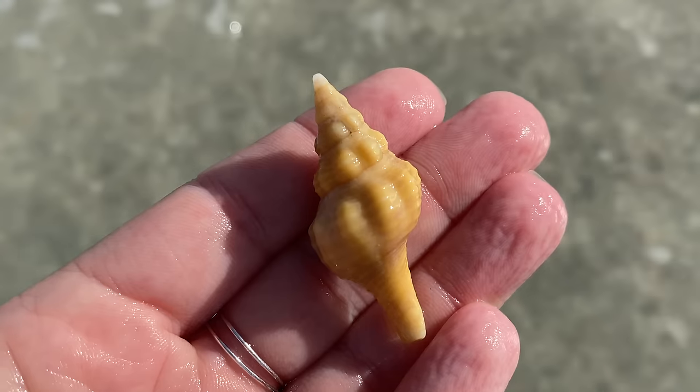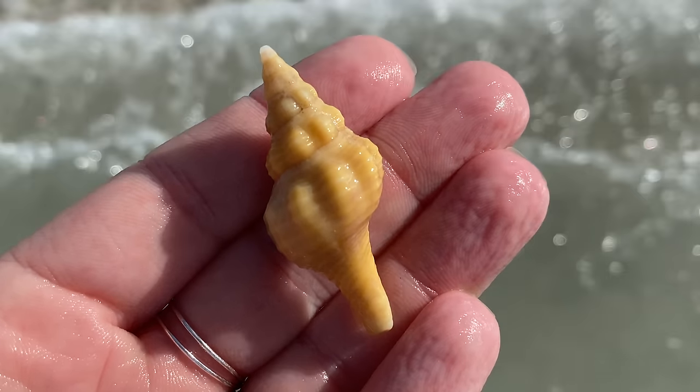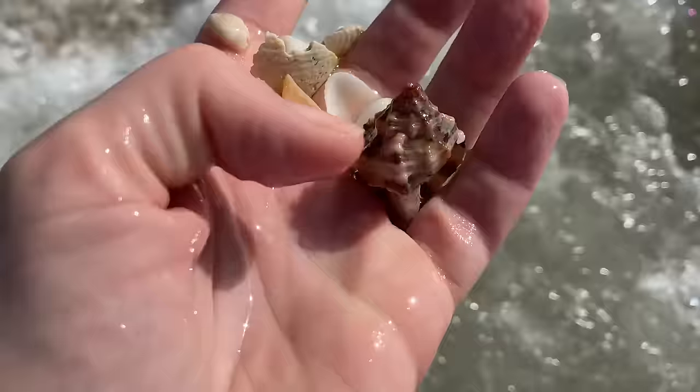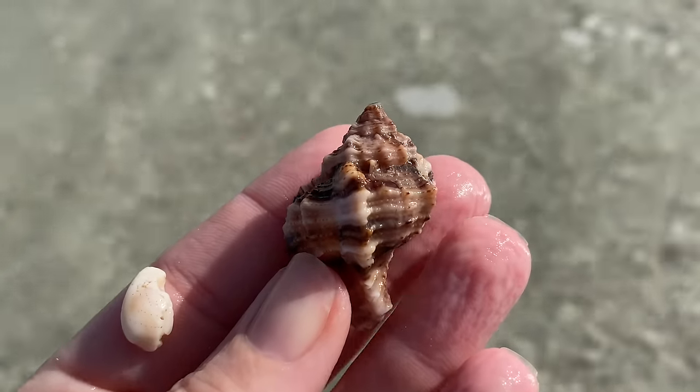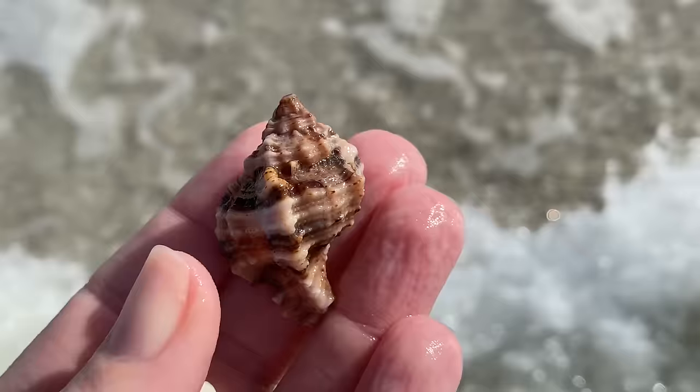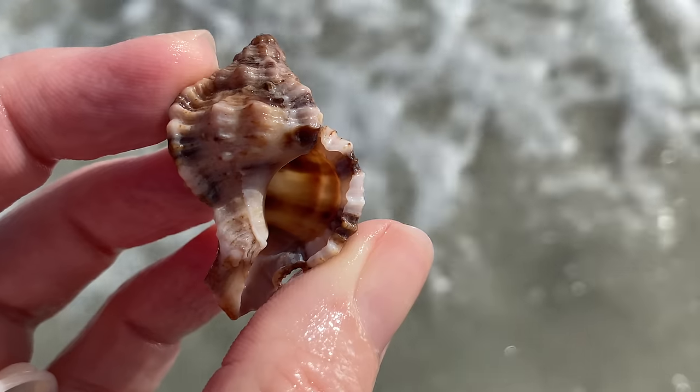Another horse conch — really cool and neat. To be fair it's not quite as pretty as some of those red ones we picked up, but still an awesome find. Let's roll in here — another apple murex, lovely dark apple murex. Terrific.